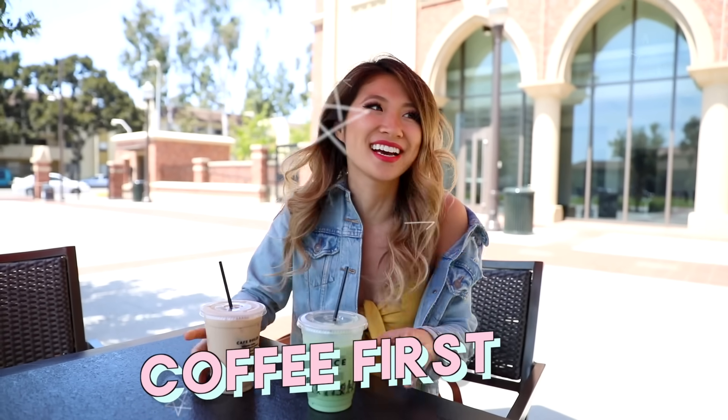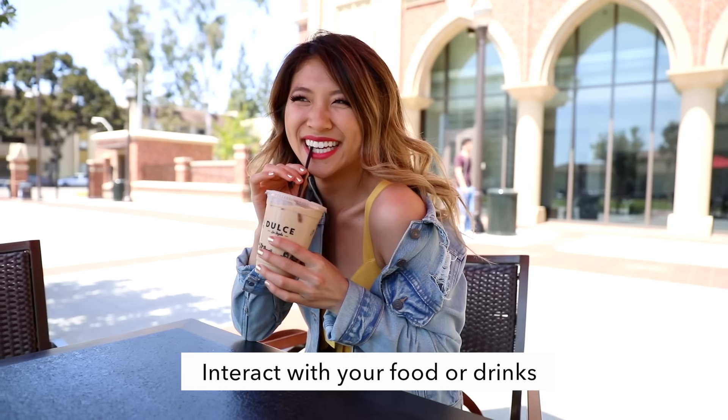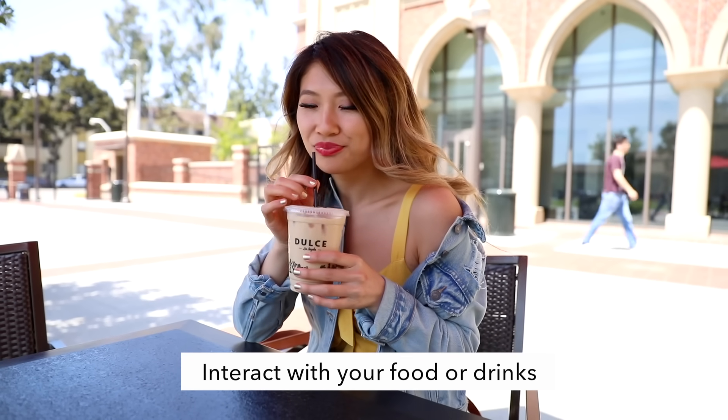It's time for coffee because I am sleepy. I'm going to show you how you can pose with your drinks. I really like just interacting with your drink — taking a sip or looking away and playing with your hair. It just makes it feel a lot more natural and less posy.